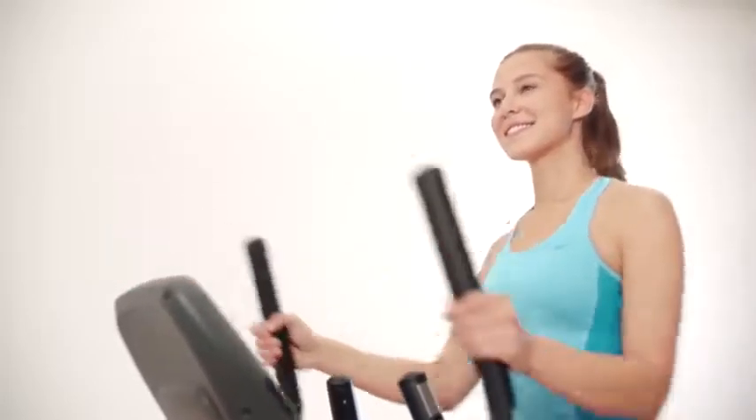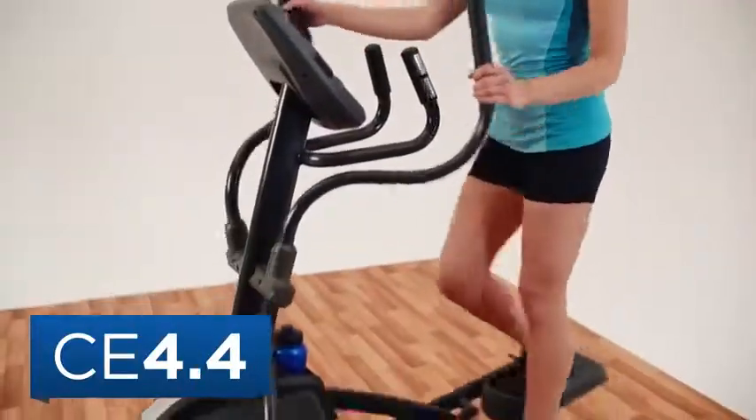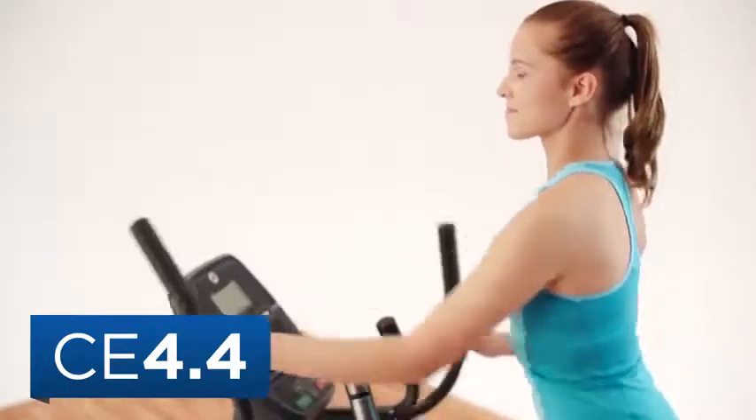Looking for a low-impact workout with big results? Look no further than the Horizon CE 4.4 Elliptical. This elliptical delivers a comfortable yet effective workout for a great value.